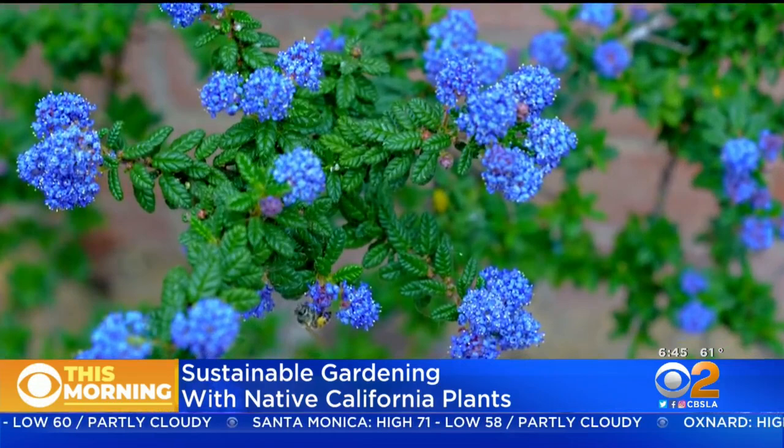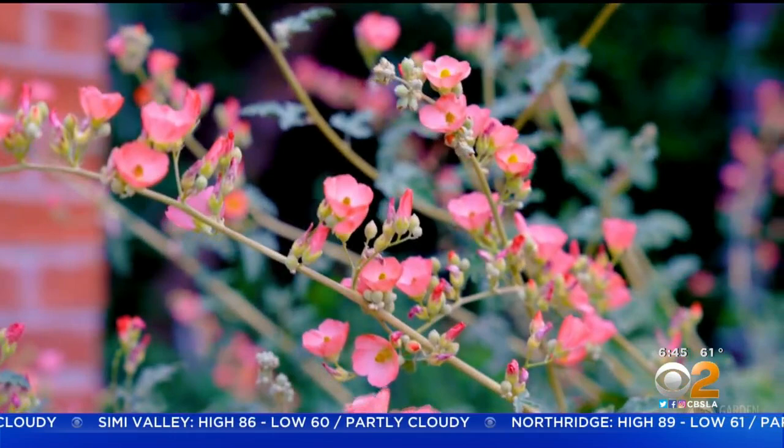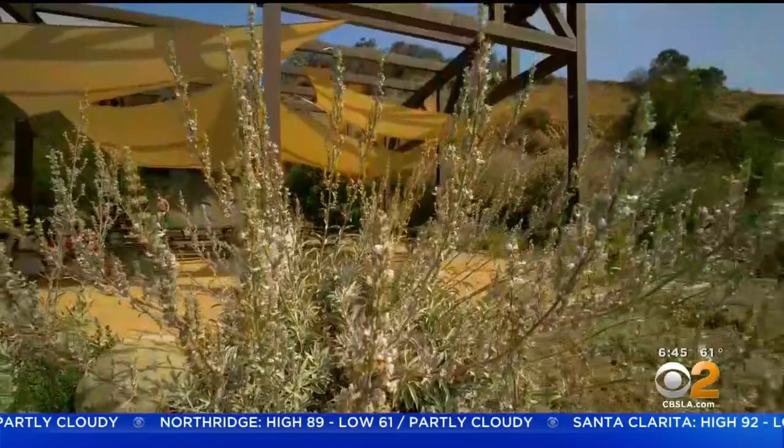Today we're taking you to the Theodore Payne Foundation, who can turn anyone into a green thumb, and you can support local wildlife at the same time. There's a reason California is called the Golden State — it's beautiful. And what's magical about these gardens is that they're planted with California natives. Were you expecting cactus? It's not a desert landscape. A lot of people think that, but it's a Mediterranean landscape, so it's much more of a shrubland with flowers and really lush with a lot of vegetation.